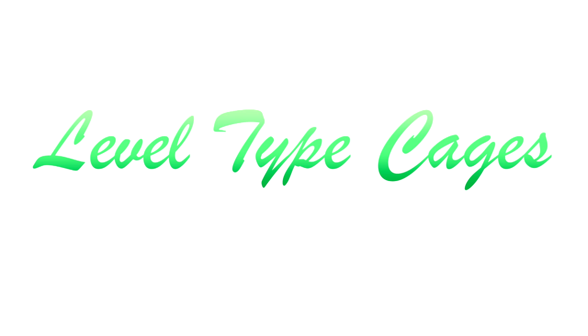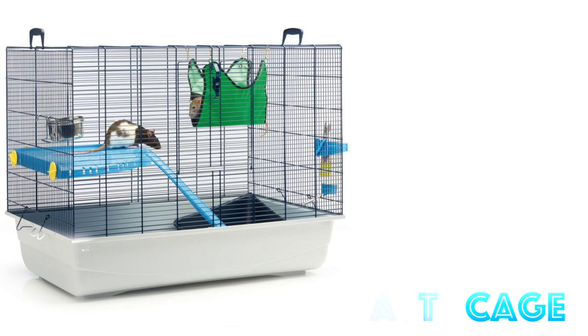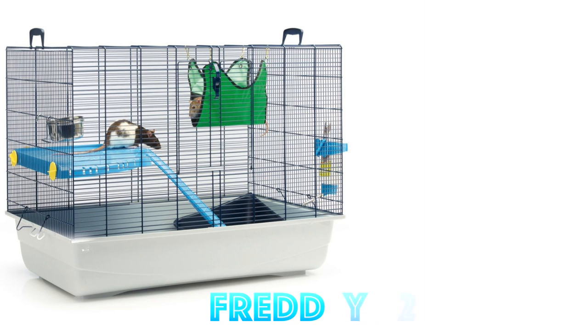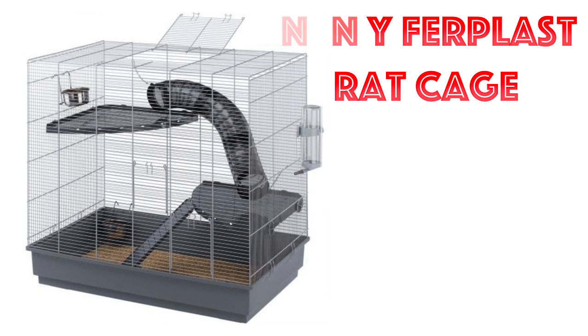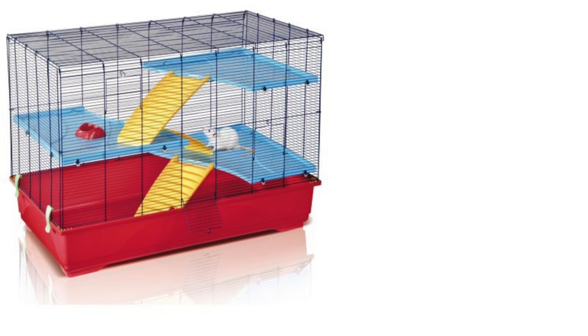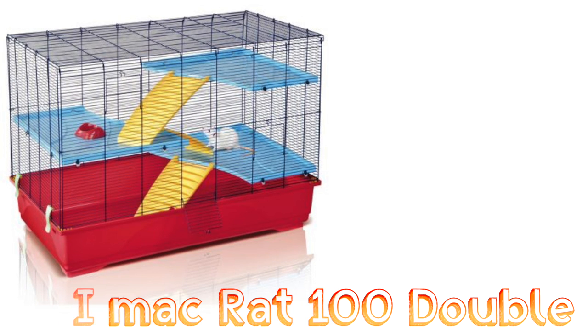Next are the level-type cages — ones that have suitable size bases with some levels going up inside the cage. The first are any of the Freddy cages, such as the Freddy 2 Rat Cage. These have good size bases and have levels rats can climb and jump on, and they also have great height for good climbing. Next is the Jenny Fur Plus Rat Cage. This is a good minimum size — it offers a nice amount of ground space and has great height. I also recommend the iMac Rat Cages, such as the iMac Rat 100 Double. It is a great size for rats, offers brilliant height space, great ground space, and comes with levels.